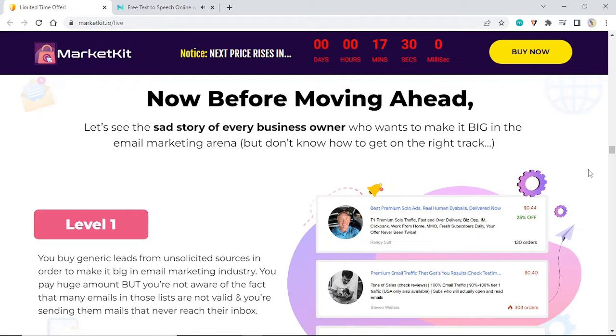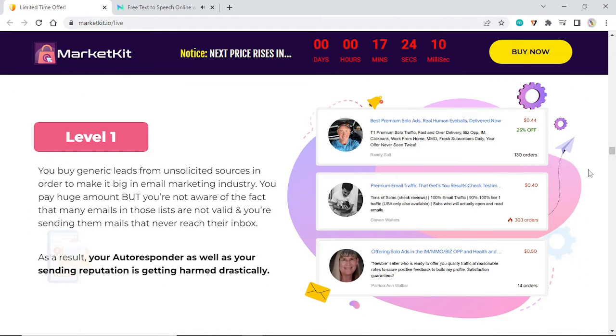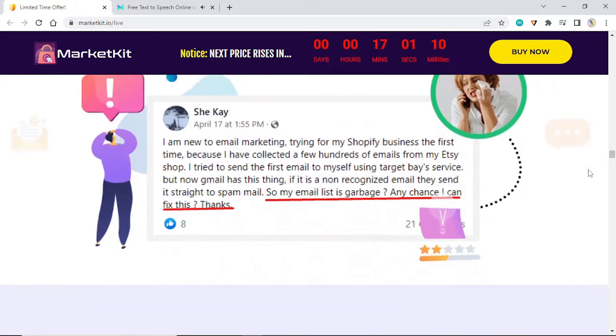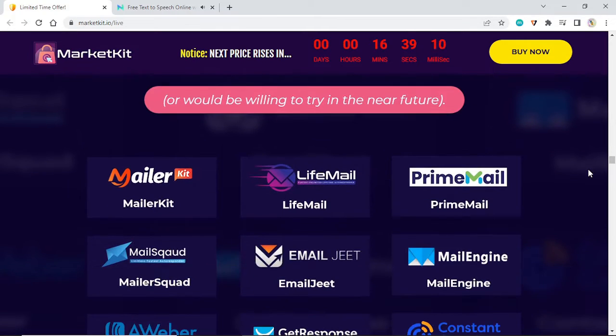You buy generic leads from unsolicited sources to make it big in the email marketing industry. You pay a huge amount, but you're not aware that many emails in those lists are not valid — and you're sending them mails that never reach their inbox. As a result, your autoresponder and your sending reputation are getting harmed drastically. You move ahead to buy autoresponders with full zeal and confidence, either by paying a one-time price or choosing expensive monthly subscriptions. However, your dreams get quickly shattered because you unknowingly upload dead emails inside them, and you won't ever get the desired outcome.